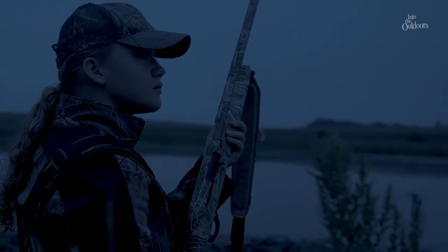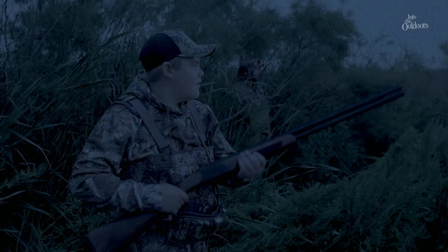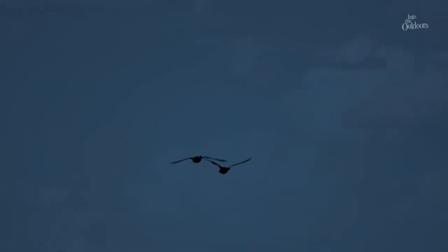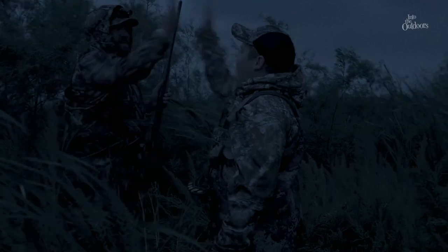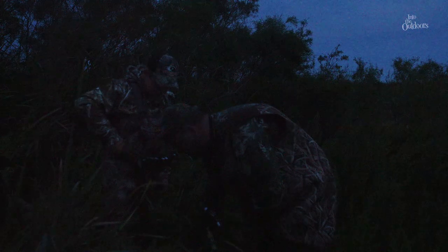Okay, get ready guys. Bird's coming in to the left. Here's two. There you go — nice shot, Hudson! I thought I was just going to hit one, but instead I hit two and I was shocked. It was exciting to have my dad with me while I shot those two ducks, because they were my first ducks. Two blue-wing teal.